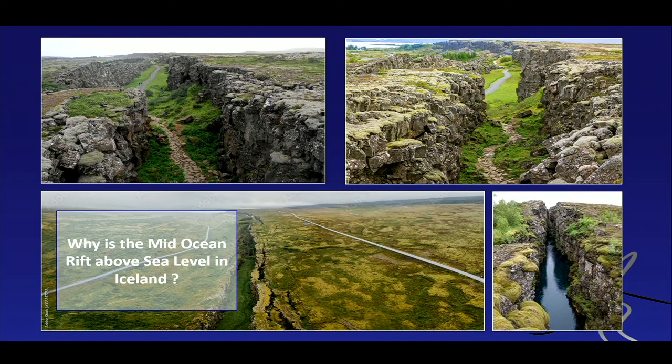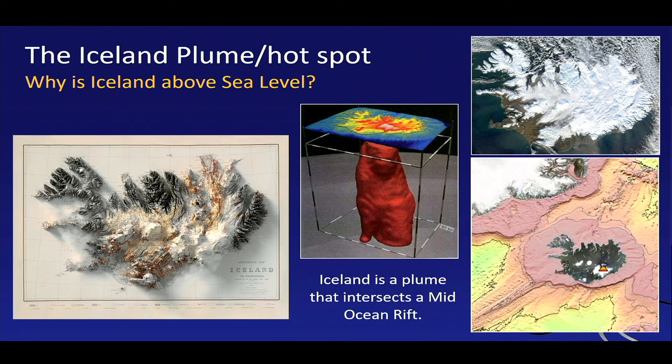Iceland is not just a spreading ridge — it's not just a plate boundary. There's something else going on. We call it a plume, a mantle plume, or hotspot. This is very similar to what we have under Hawaii, but also many other places like the Canary Islands and the Azores. There we have an anomaly that comes from deep inside the earth, and it rises up and happens to coincide with this oceanic spreading ridge — and that makes Iceland so unique. So we have a spreading ridge that is hit by one of these deep-seated mantle plumes.